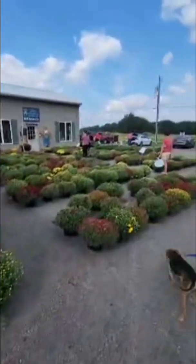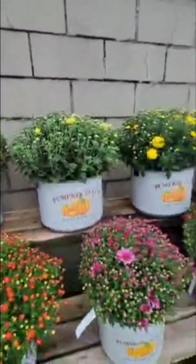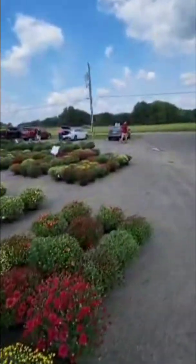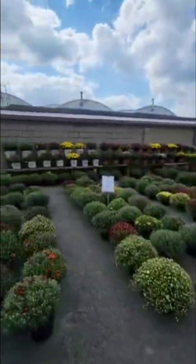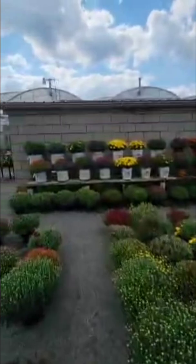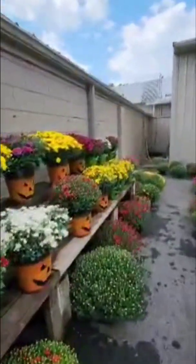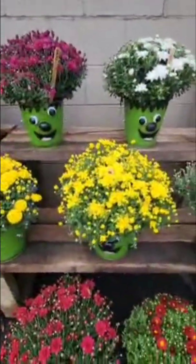We're back out front where all the mums are. They have these buckets with mums already in them, but slightly cheaper without the mums so you can add your own flowers. I'm going to look around and decide what to take home. These mums are big and I have a ranch porch, so I might be picking up some for my porch. My husband's putting the dogs in the car to let them rest and get water, then he'll come out and help me pick out mums.